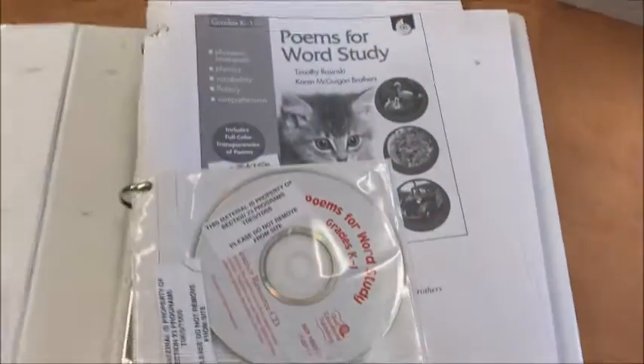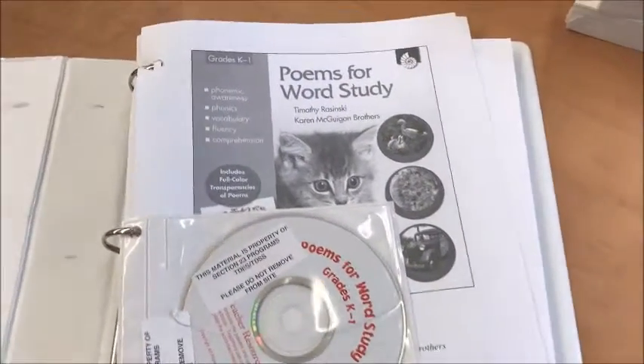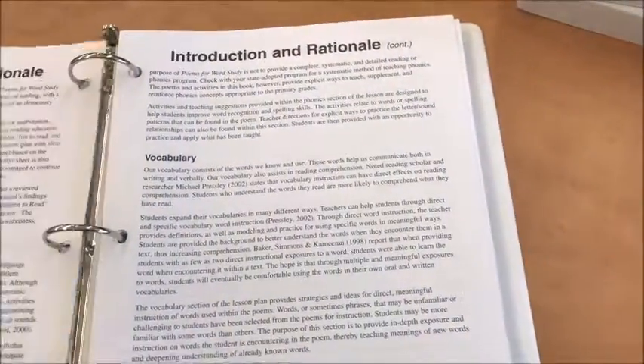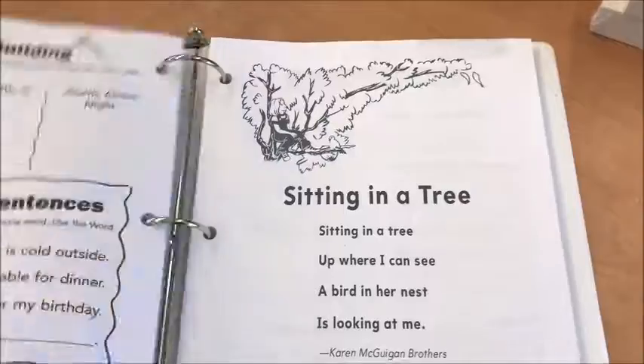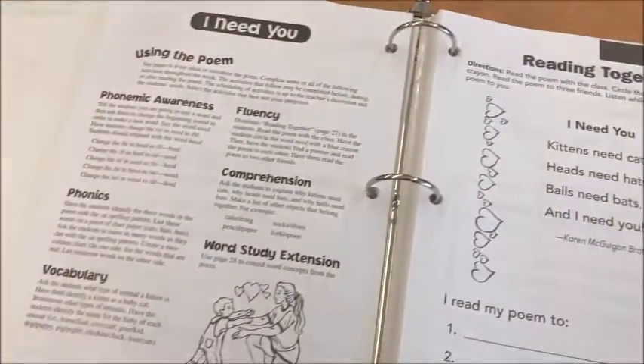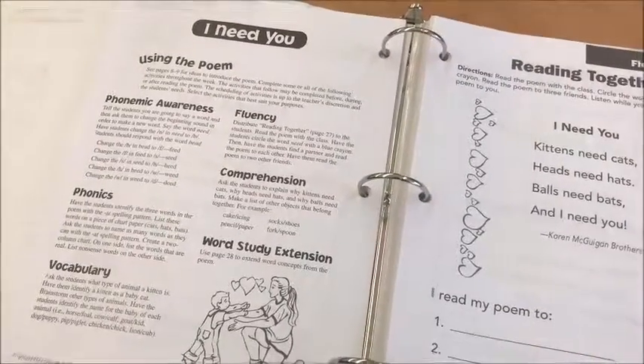The Poems for Word Study binder has a CD with student activities, and the binder has lots of activities to help students build letter knowledge, phonemic awareness, phonics, vocabulary, fluency, and comprehension.